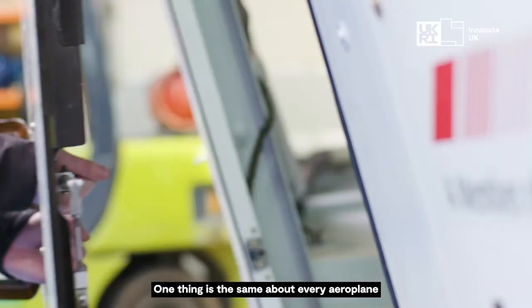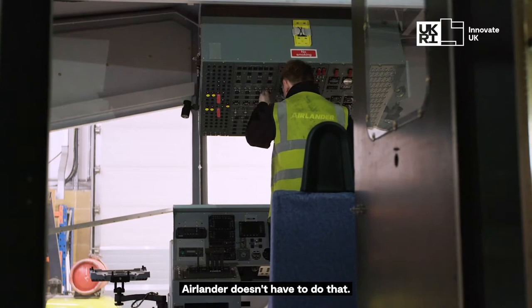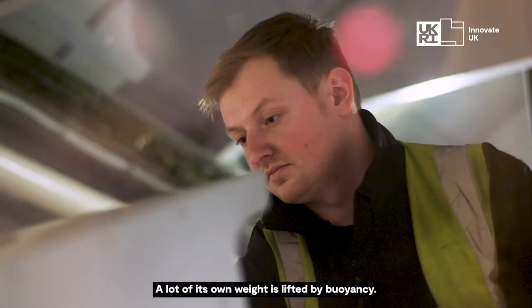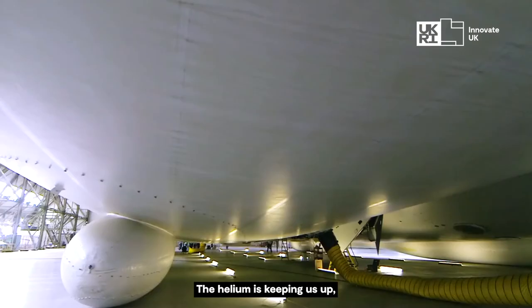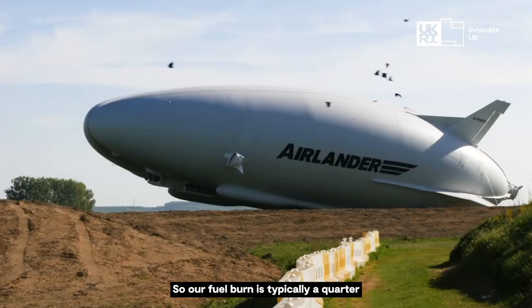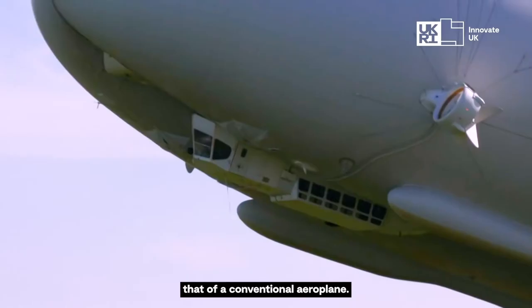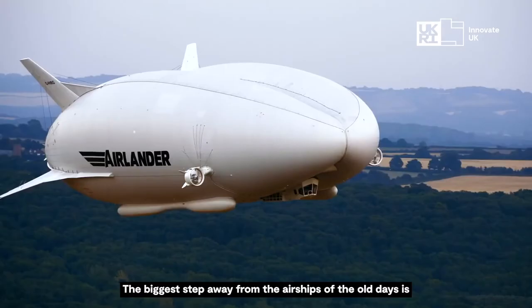One thing's the same about every aeroplane that you see flying around you today — it's got to burn energy to lift its own weight. Airlander doesn't have to do that. A lot of its own weight is lifted by buoyancy. The helium is keeping us up, so we only need propulsive power to push us along, so our fuel burn is typically a quarter that of a conventional aeroplane.